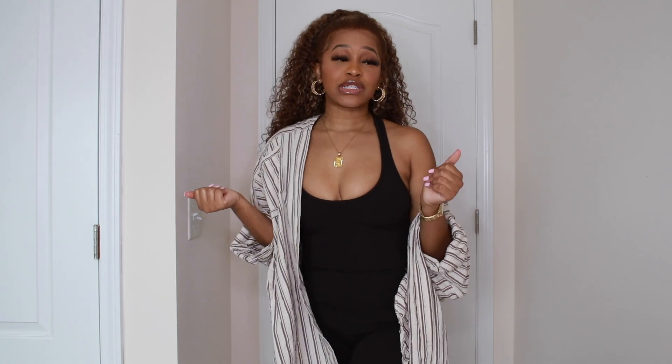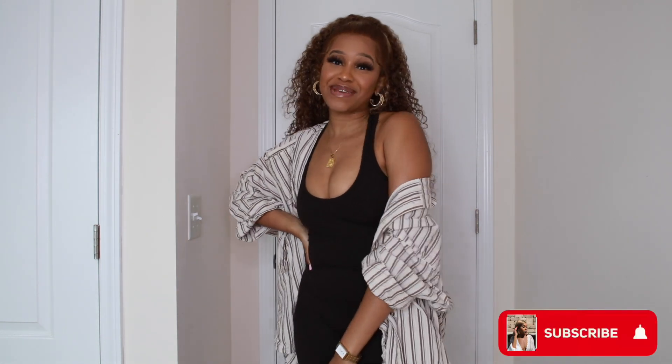Hi everyone, welcome back to Jewel's Closet. I'm Mahogany if you're new. Today we are doing a back to school try-on haul. It's the season that everybody's returning back to school. With the pandemic going on, I don't know if you all are actually going to be going back to school in person or online or both. Whatever, I am here to help you spice up your wardrobe for going back to school. If you would like to see this try-on haul, please don't forget to like, comment, and subscribe and keep on watching.